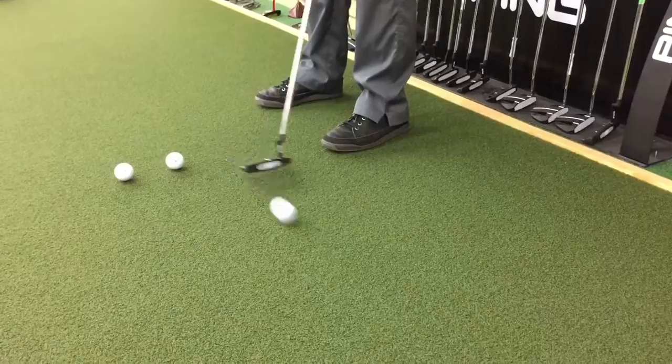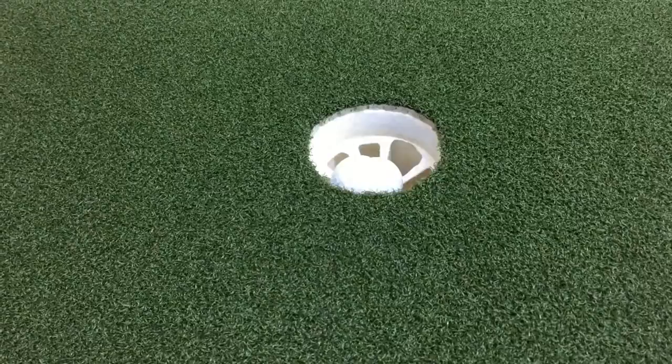Helping you make more putts missed on the toe, the heel, and whatever this is called.